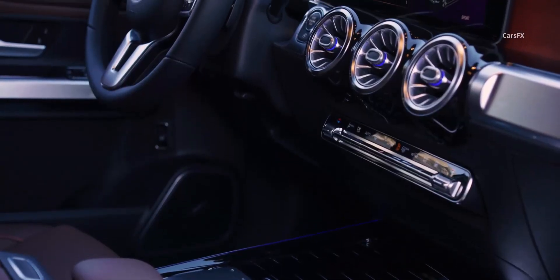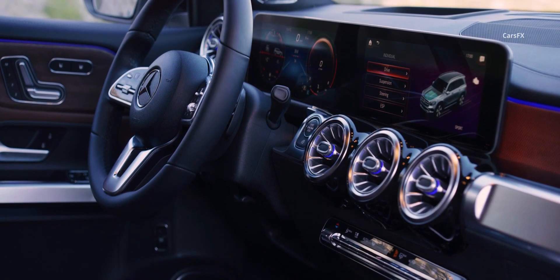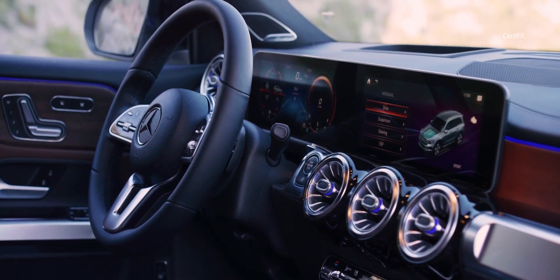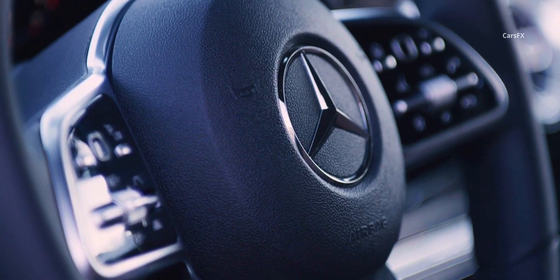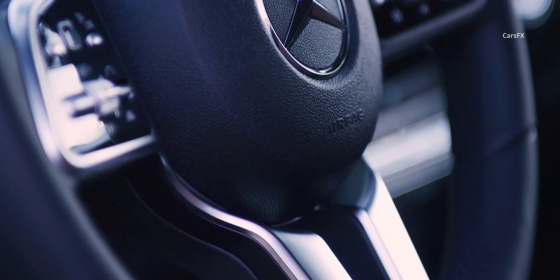The airy feel is amplified by the minimalist center console topped with the company's turbine-style air vents and MBUX single-tablet digital gauge cluster and infotainment touchscreen. Overall, it's very similar to the CLA and A-Class sedans — a great base to build upon.